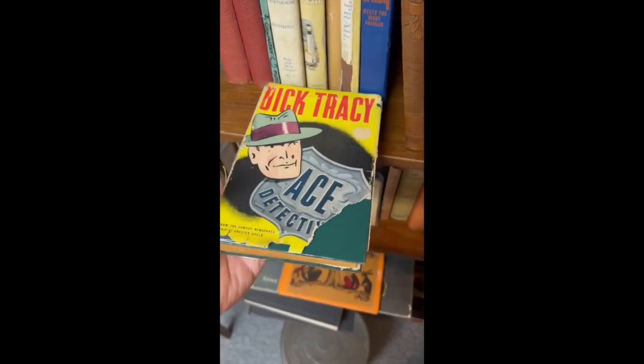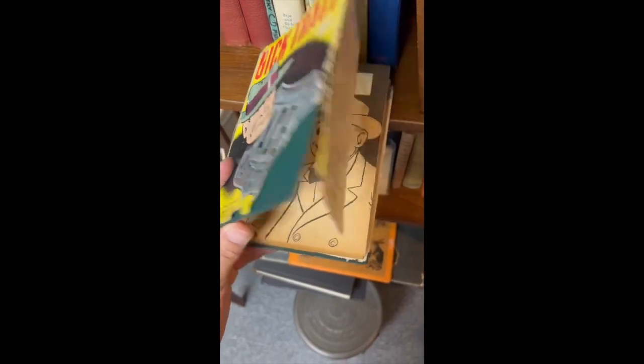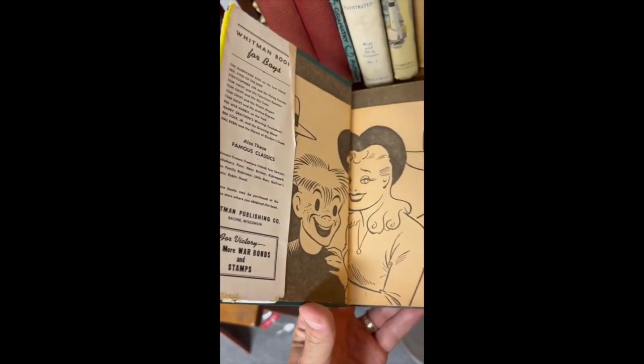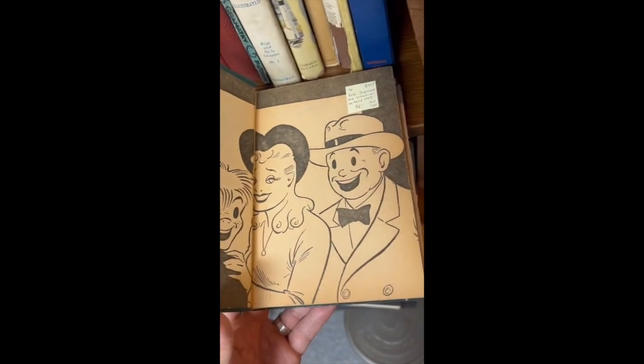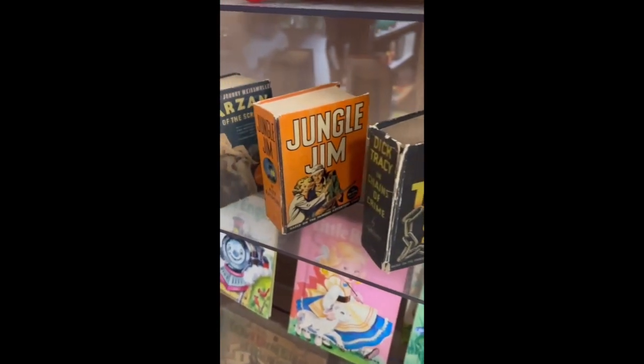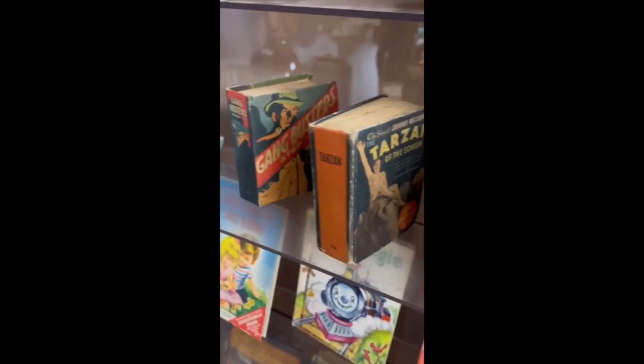Then I saw this Dick Tracy novel from the early 1940s — opened it up and it was cool to see 'buy war bonds and stamps' inside. That was pretty cool. It was only $8. I should have picked it up. And I saw these Little Giant books — all nice titles from the golden age.